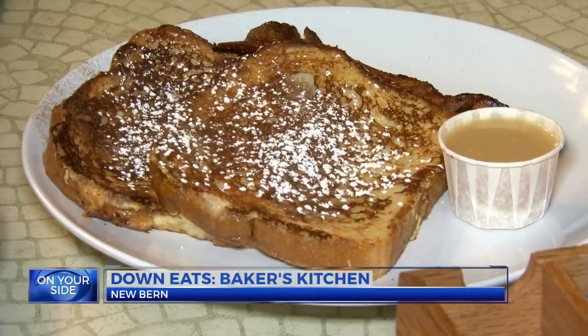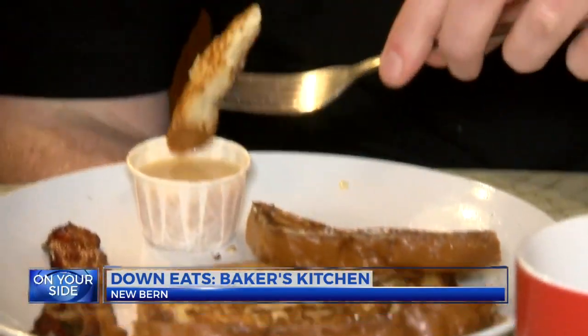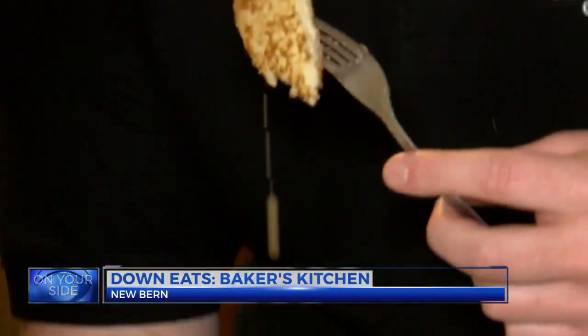From the French toast, complete with the house-made bread — powdered sugar on top, dunk it in the syrup. It's a perfect bite.